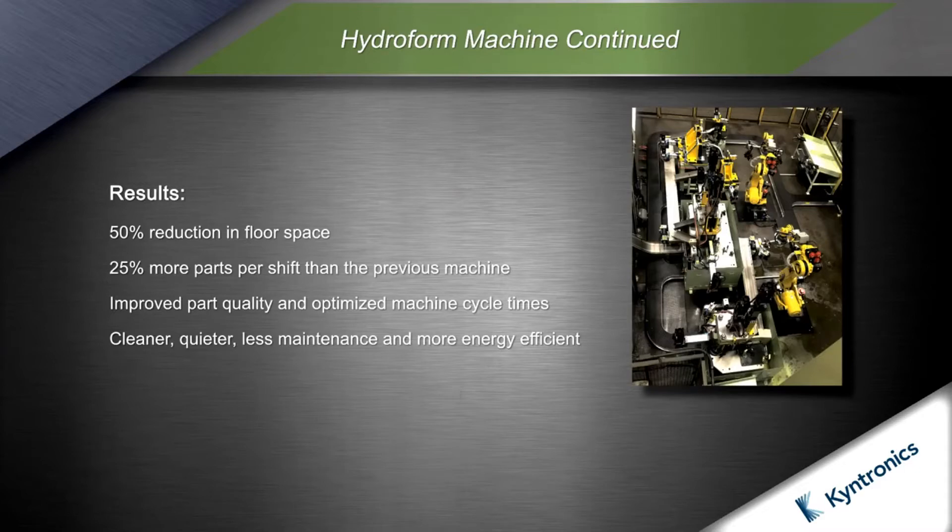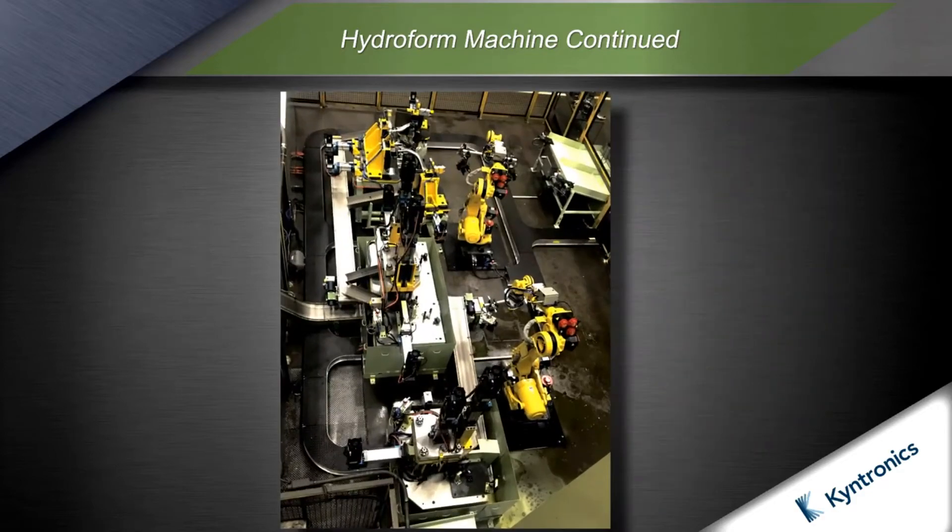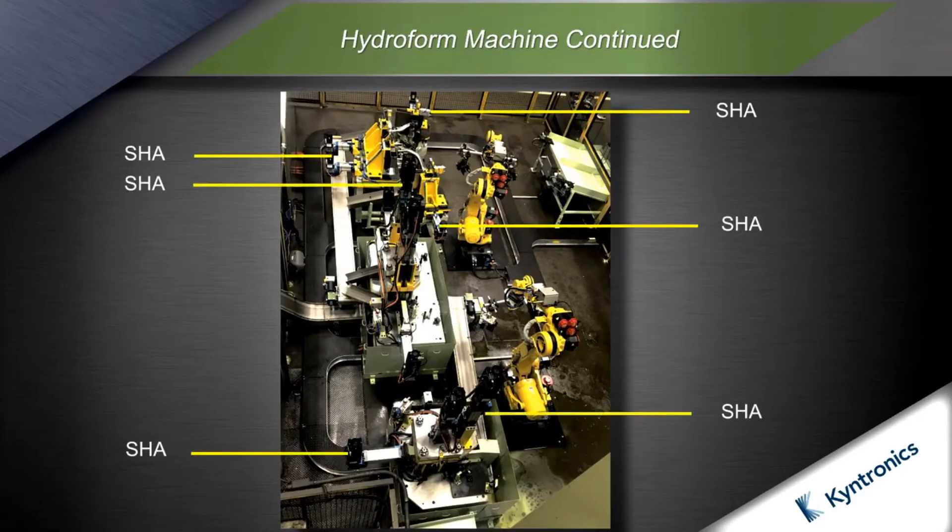The SHAs eliminated all hydraulics on the machine, resulting in a 50% reduction in floor space. Independent operation of the SHAs allowed the machine stations to operate concurrently, resulting in a 25% gain in parts per shift. Position and force control were used, improving part quality. Eliminating hydraulics resulted in a cleaner, quieter machine with less maintenance and substantial energy savings.